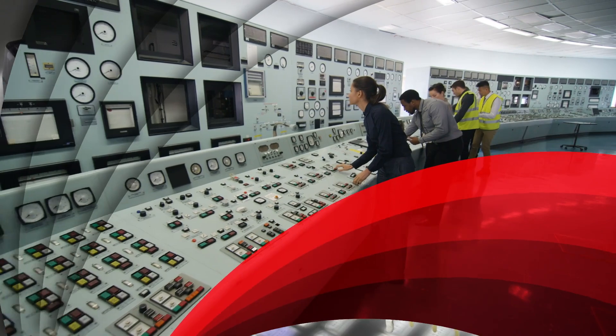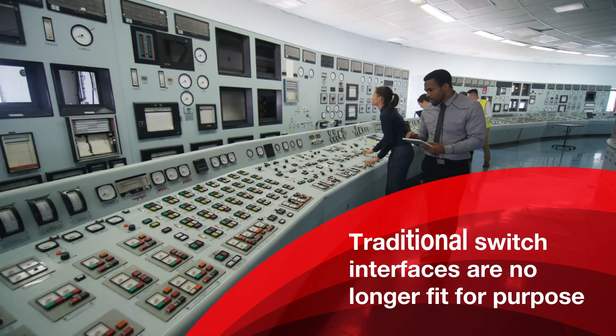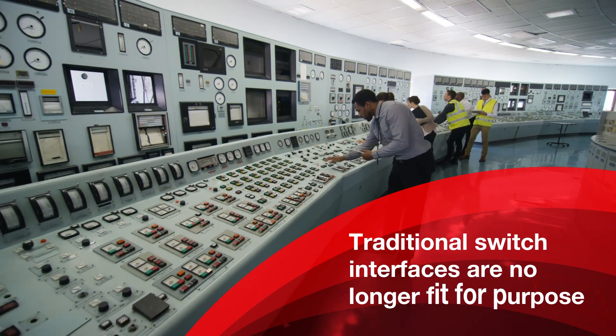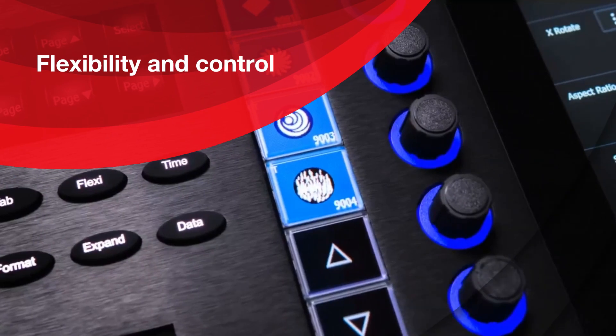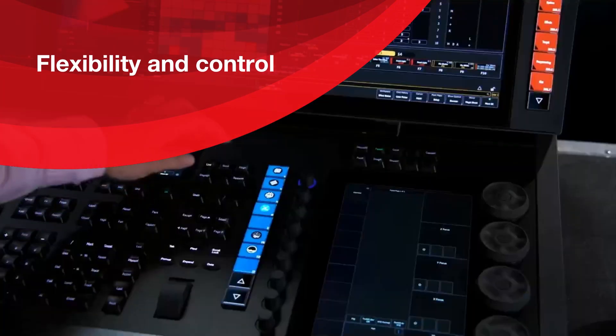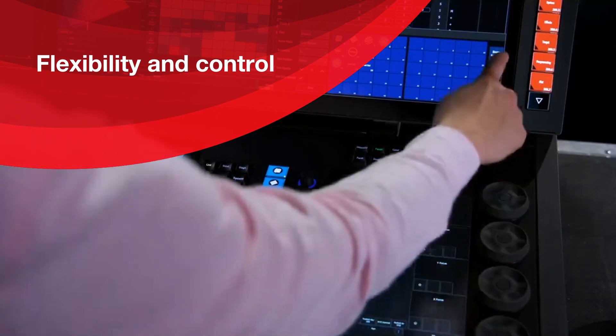With growing demand for functionality, space conservation, and long-term ROI, traditional switch interfaces are no longer fit for purpose today. Engineers and designers need more flexibility and control over their panel designs, which is exactly what NKK smart display products provide.